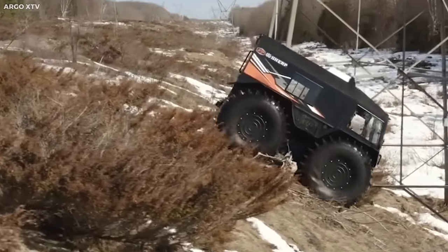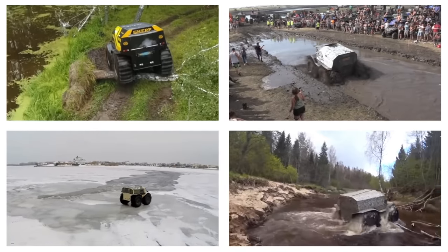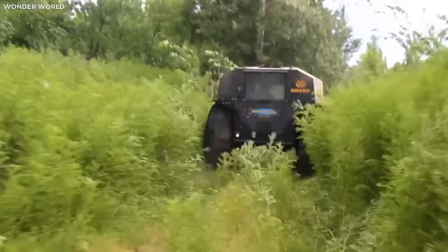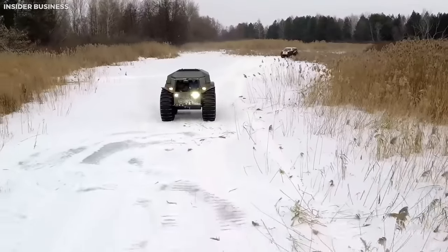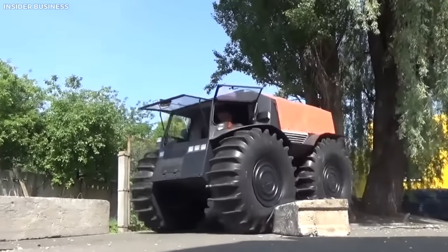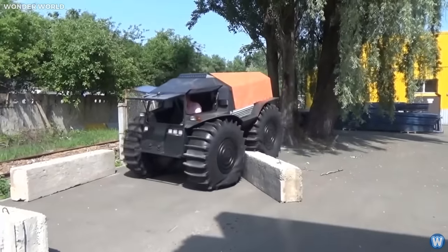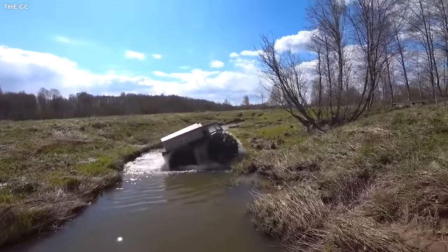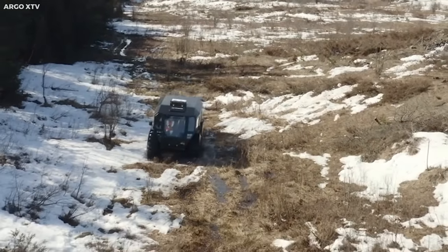The Sherp ATV is a 4x4 all-terrain mini-monster that can effortlessly traverse boulders, fallen trees, marshes, deep snow, and even water. The secret behind its incredible all-terrain capabilities lies in its massive self-inflating tires and skid steer system, enabling it to climb over obstacles almost as tall as the vehicle itself. The Sherp ATV is a true embodiment of function over form — it may not win any beauty contests, but when it comes to off-road capability and resilience, it is a veritable beast.